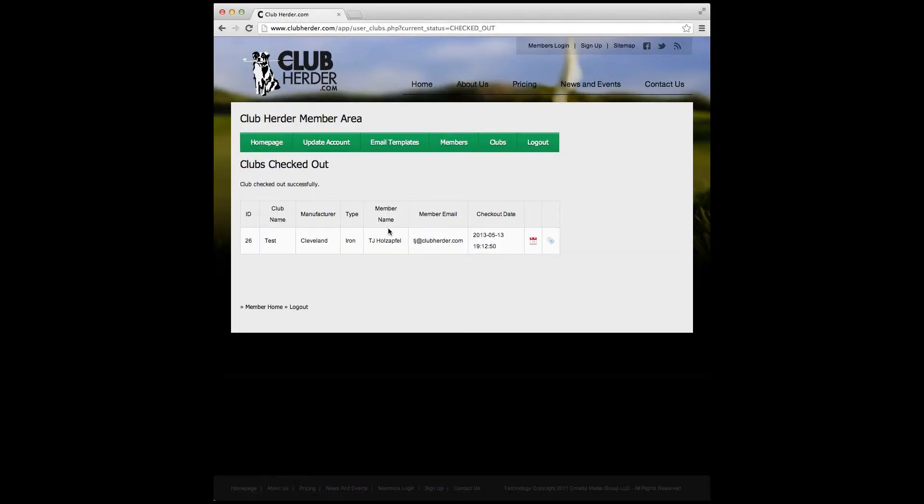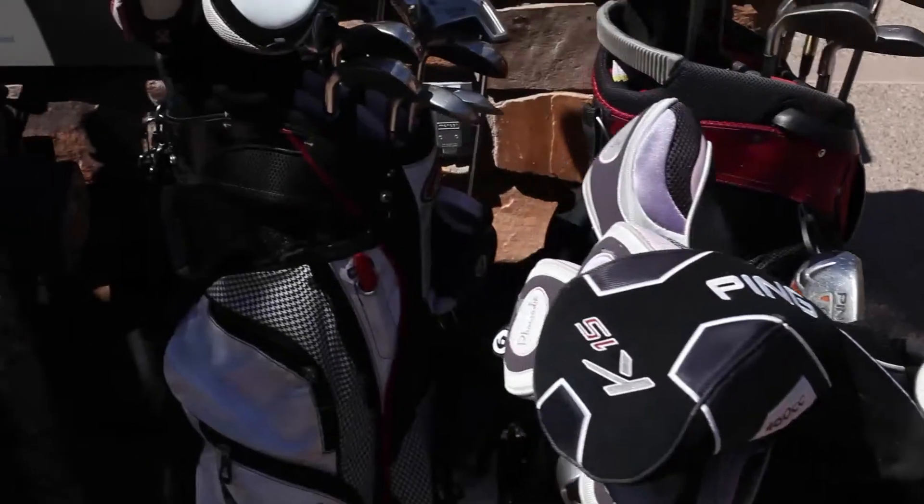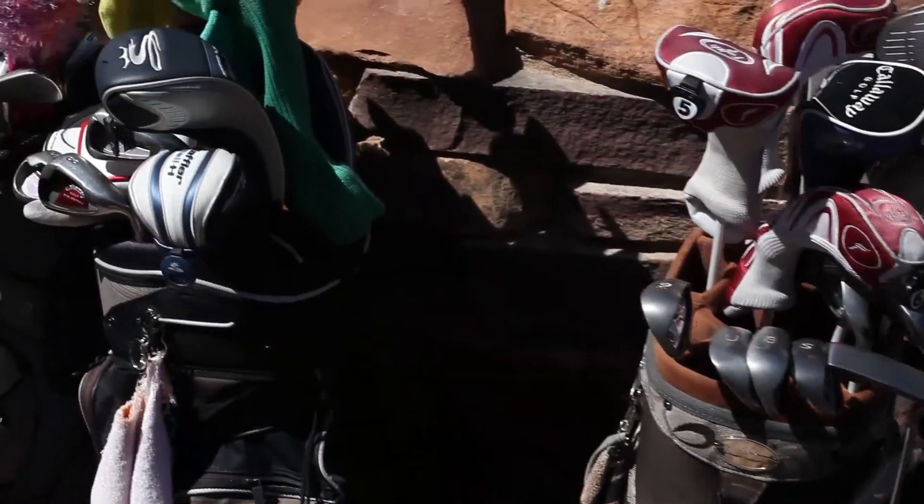We had a member come in and wanted to use a demo driver. We checked the Club Herder system, saw it was in another member's bag, checked his bag, took it out, checked it in, checked it back out on the right member and sent him on his way. It's such a simple and easy system to use — it's kind of a no-brainer if you're in the golf industry.